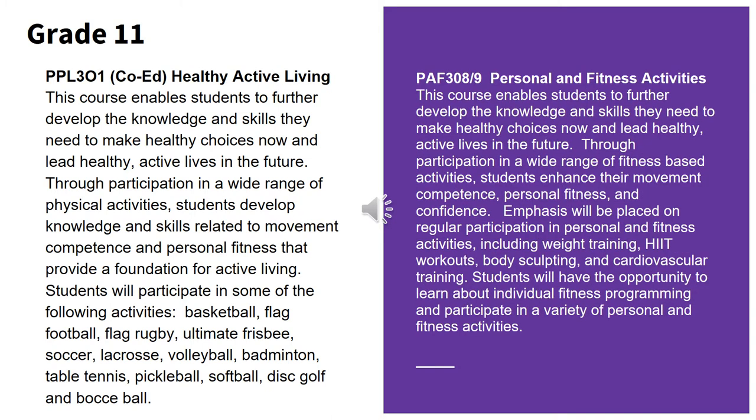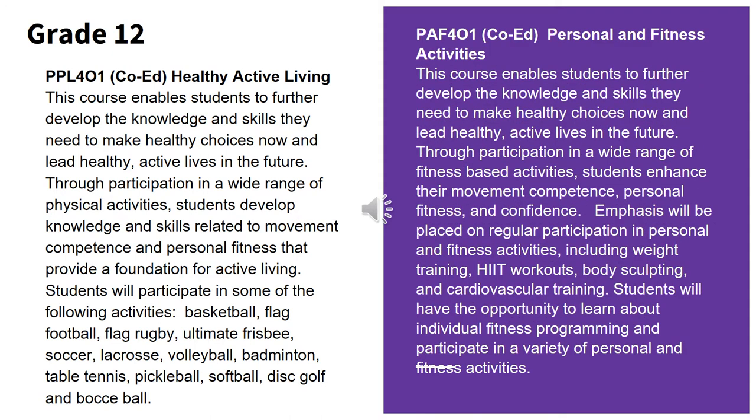In Grade 11, the Phys Ed department has two courses to offer students. Students can choose between Grade 11 Healthy Active Living, which focuses more on sport activities, or Grade 11 Fitness. To continue to stay active, students can once again choose to take Healthy Active Living or Fitness in Grade 12.